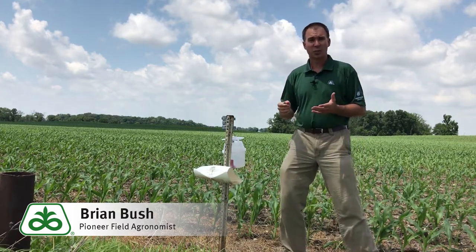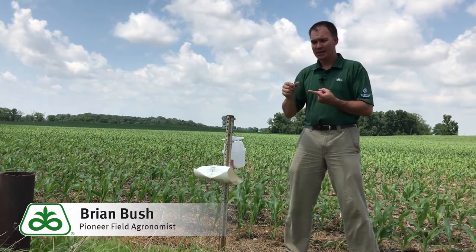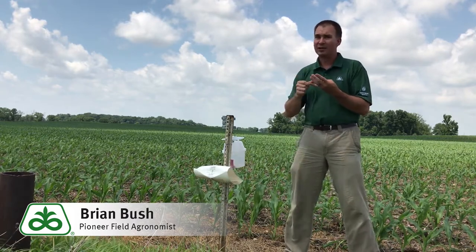Locally here, I've had very good success working with customers coming in at their fungicide time at tasseling, and including an insecticide that has residuals — something that can kill not only the adults, but the eggs and the larvae.